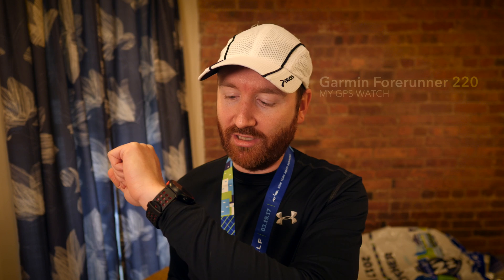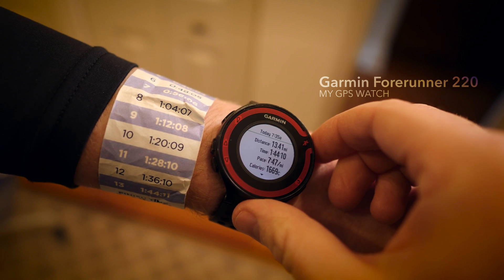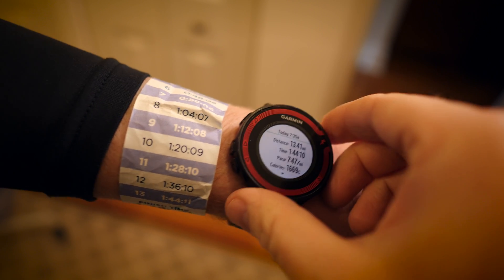Hey, I'm Griffin, and I just finished running the New York City Half Marathon. It's a 13.11 mile race, but my GPS watch, the Garmin Forerunner 220, calculated it as a 13.41 mile race.